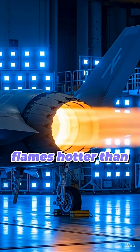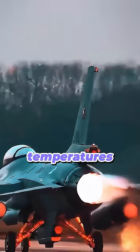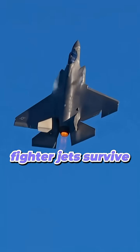Ever wondered why fighter jets shoot flames hotter than volcano lava, but their nozzles don't melt? Modern jet engines run at insane temperatures — over 1,600 degrees Celsius — hot enough to melt steel like butter. So how do fighter jets survive this heat?